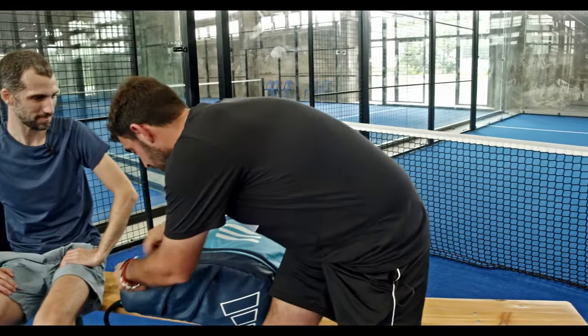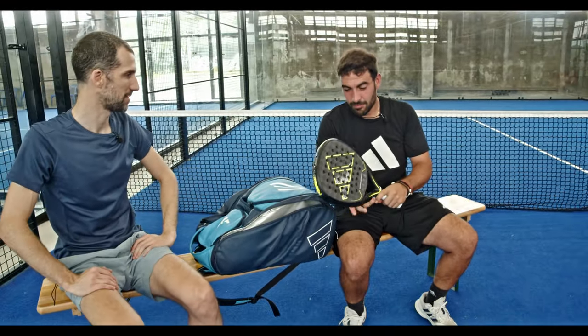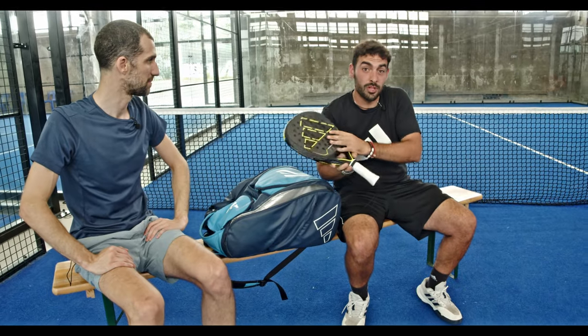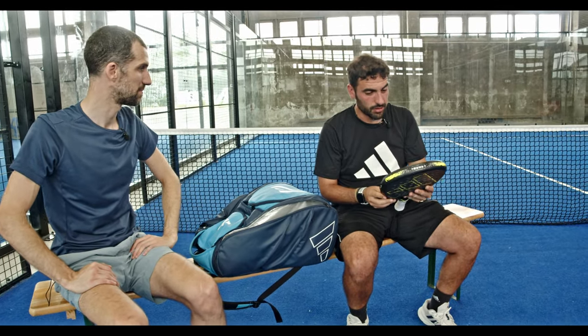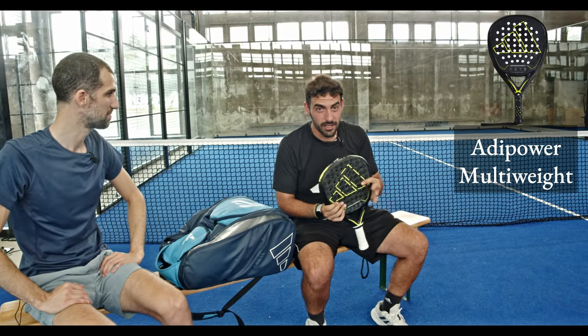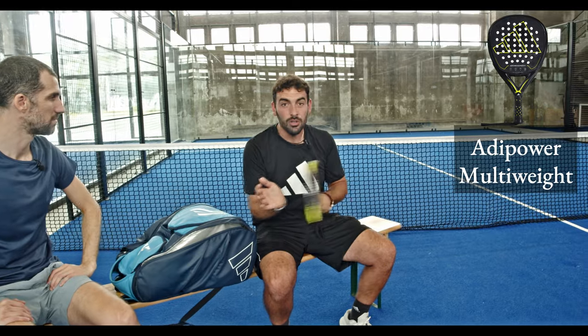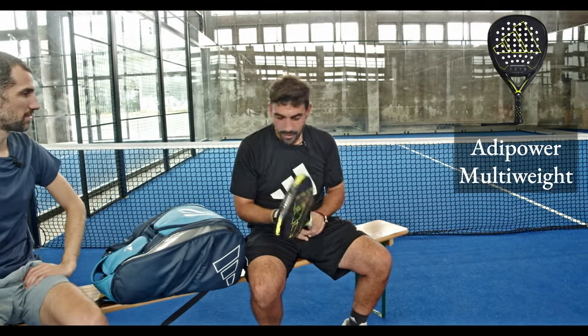Okay, first of all, obviously in a padel bag there has to be my racket, of course. I'm sponsored by Adidas so I always take an Adidas racket — lovely racket, nice durability, really nice feeling with the ball. So first of all, the racket.